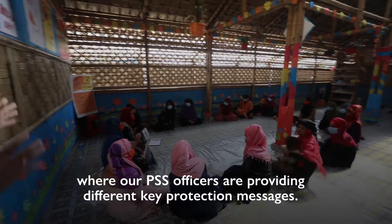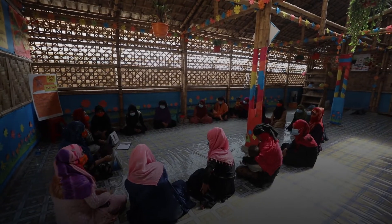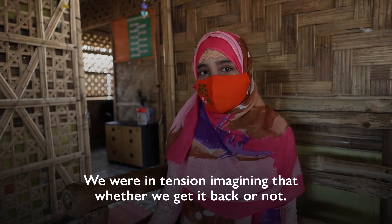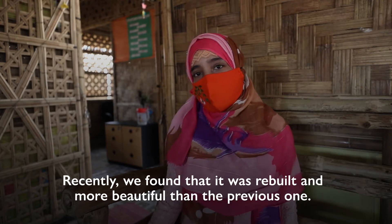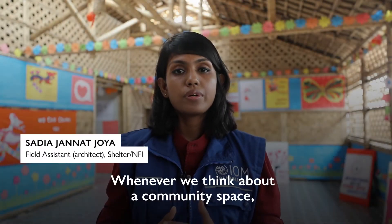This is our protection room. This is our service room. This is our Sashwan. Whenever we think about a community space,